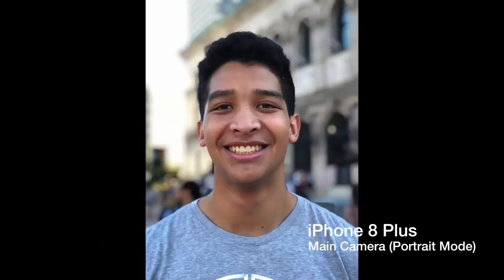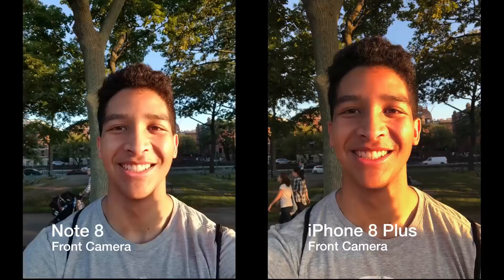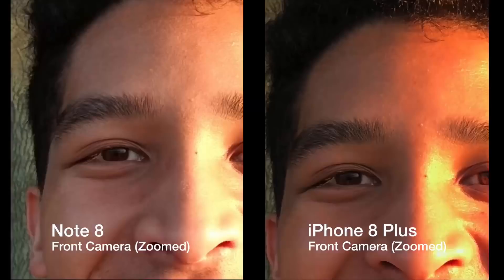Both cameras have similar depth effect features, but the iPhone's portrait mode pictures simply look more detailed and more natural. The front camera of the Note 8 seemed to be more accurate with color and handle non-ideal lighting better, but both cameras were able to capture a tremendous amount of detail.